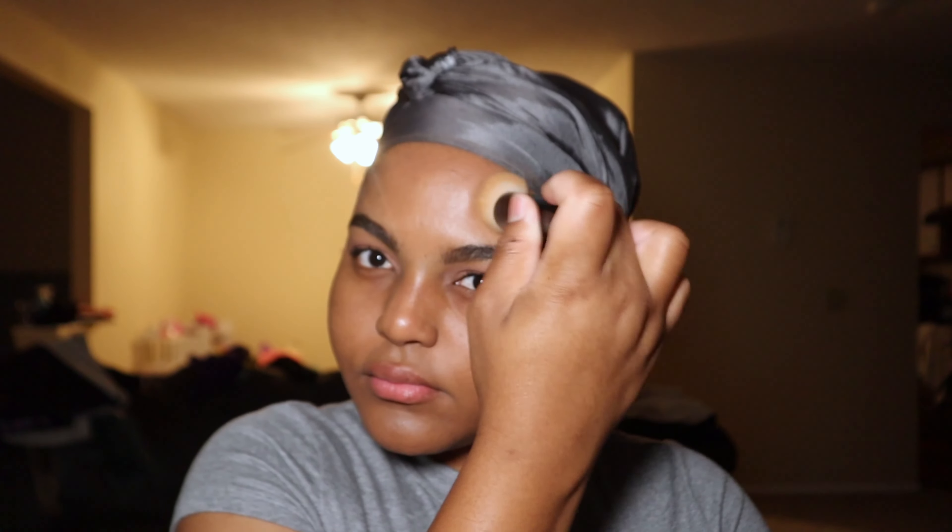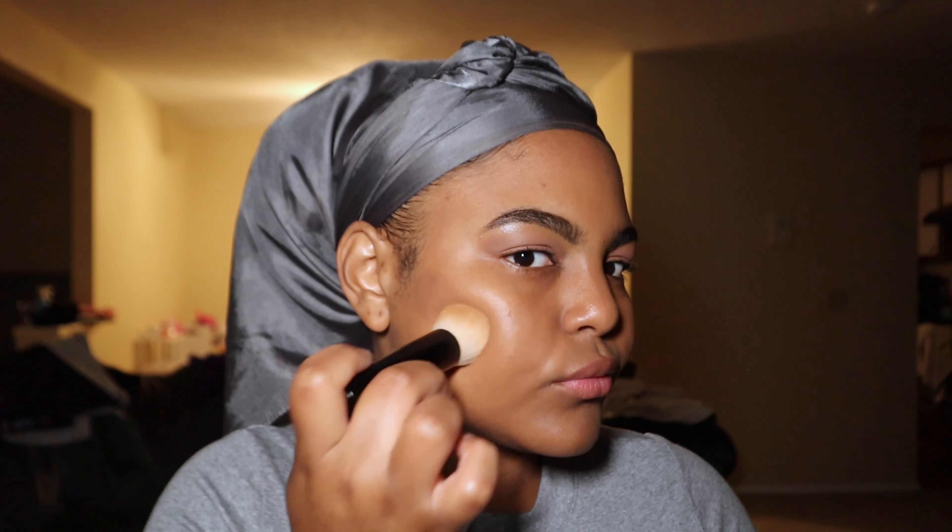I absolutely love that. The No. 2 brush has a soft, fluffy eyeshadow brush tip, but also like a pencil brush if you wanted to do a smoky liner or just make a little bit more definition on the outer V of your eye, which I love.